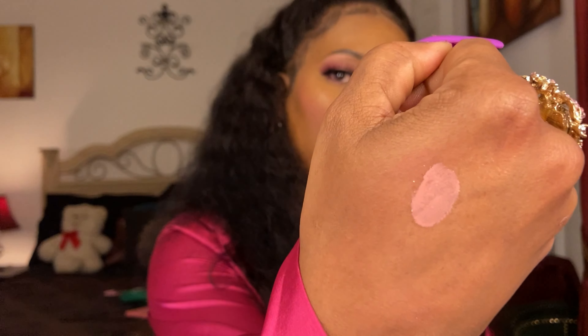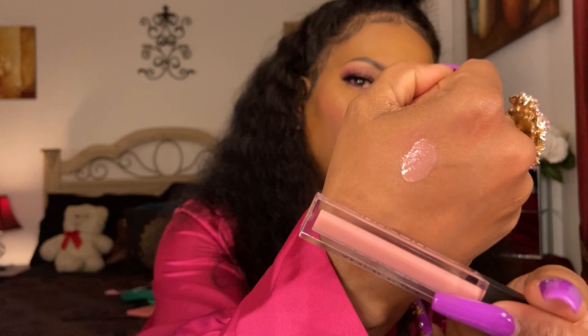This is the Morphe lip gloss in Boho — a sheer mauve-y pink shade. I've been addicted to sheer mauve-y pink or baby pink lipsticks lately. Even though it looks intense in the bottle, it's sheer on the lips and semi-sticky, so it has staying power. It's just really, really pretty — one of my favorites. I paid around $12.99 for it.